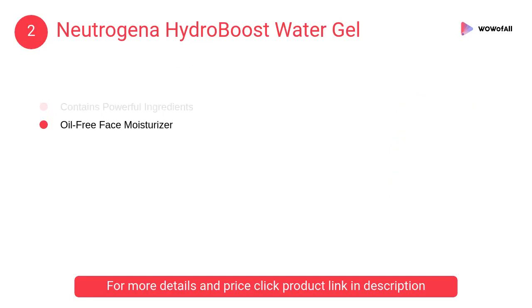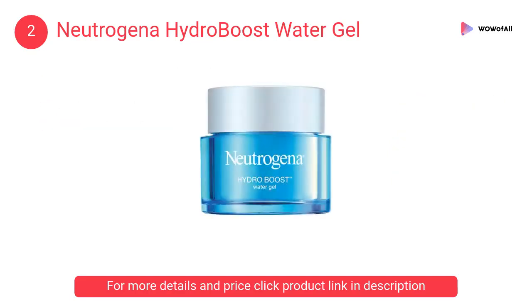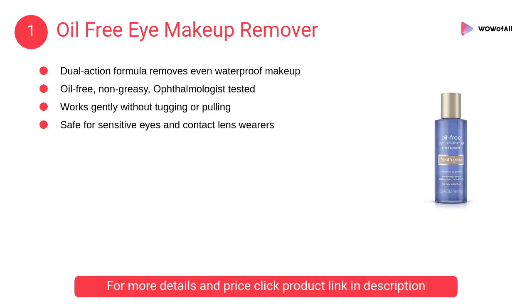At number 2: Neutrogena Hydro Boost Water Gel. It has a unique lightweight, fresh texture that can be instantly absorbed, proven to effectively lock in abundant hydration deep within your skin.